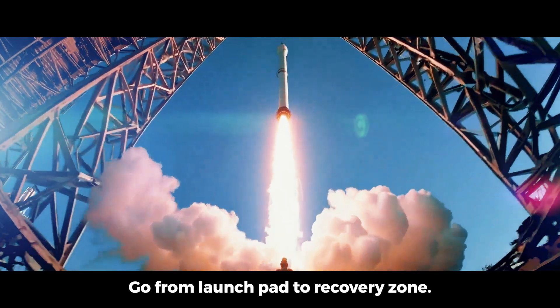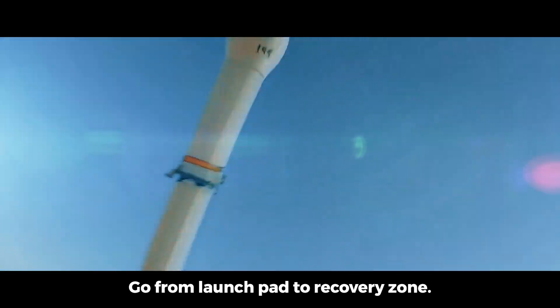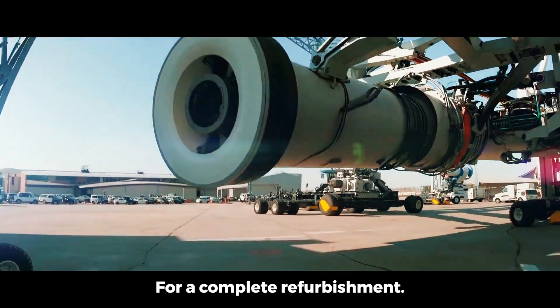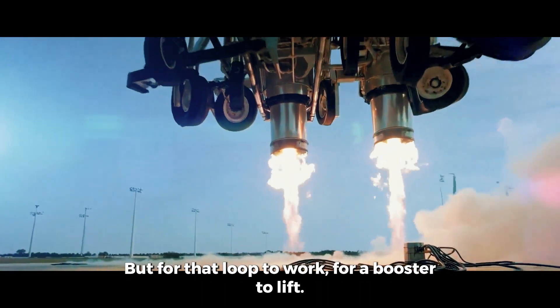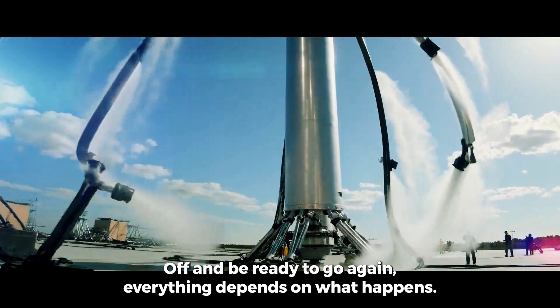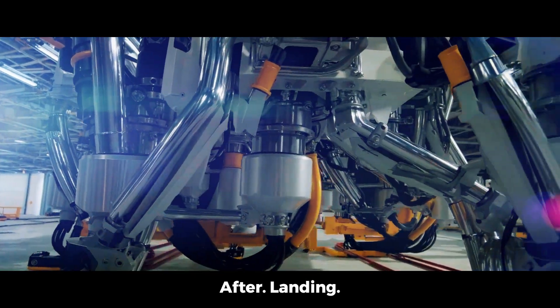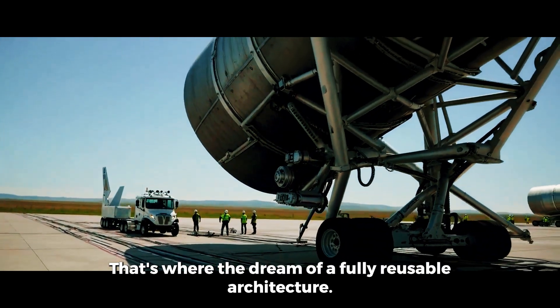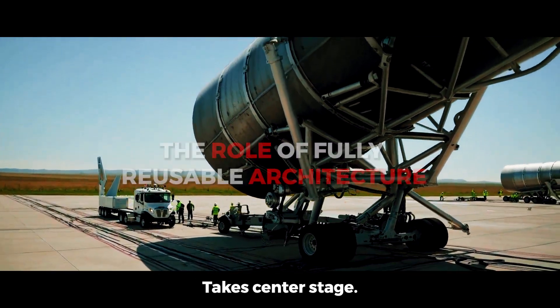One designed to go from launch pad to recovery zone and back without the need for complete refurbishment. But for that loop to work — for a booster to lift off and be ready to go again — everything depends on what happens after landing. That's where the dream of a fully reusable architecture takes center stage.